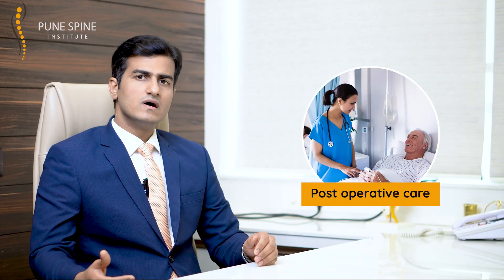What can you expect in the postoperative period? Early on, once the surgery is done and the anesthesia recovers, our physiotherapist and team of doctors will visit you, asking you to start moving your limbs and sitting up. The same evening, the physiotherapy team will help you stand and walk. Our patients are often surprised that they can walk on the very same day of surgery — and it really does happen. Once you gain that confidence, you walk around and rest for the evening.